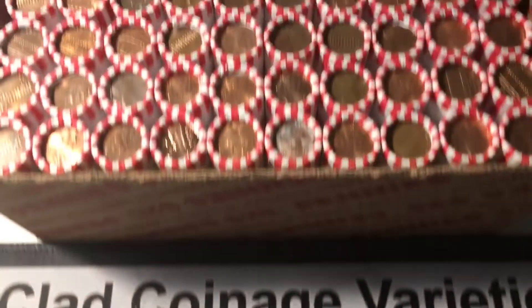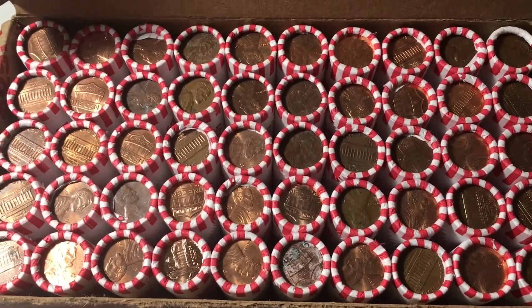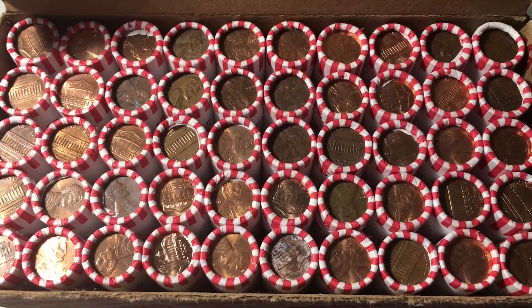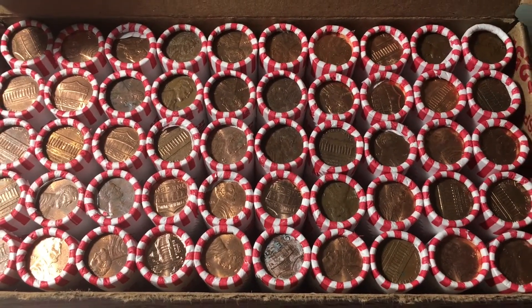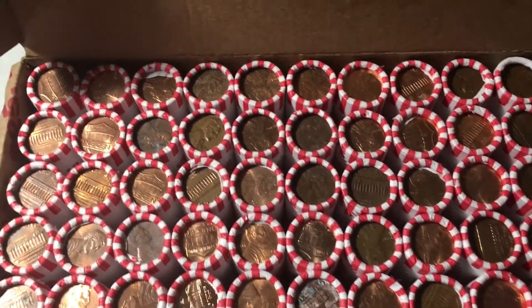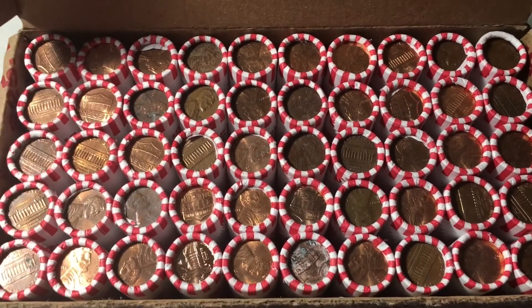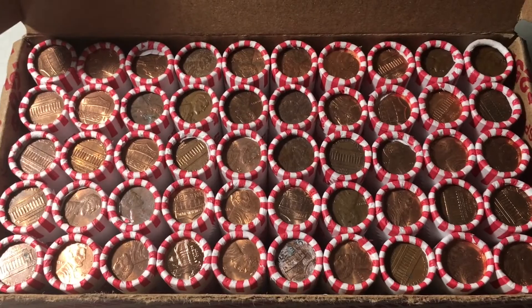In this video, we are hunting a box of pennies. We'll be looking for any wheat cents, but we'll also be looking for any foreigners, proofs, errors or varieties, or any other cool things that we can find. We'll also be setting aside all the copper we find in this box, and based on the enders, it looks like there's a pretty good amount, so hopefully that's a good sign for the hunt. Let's start the hunt, and I'll bring you in when we have our first find.